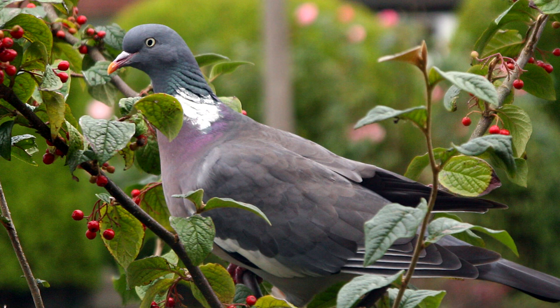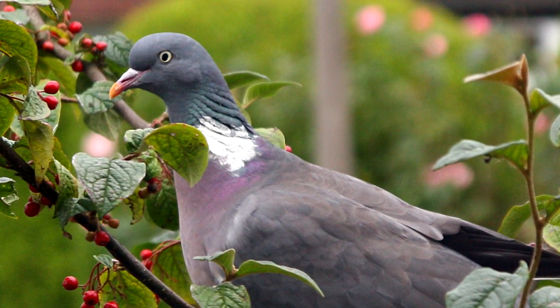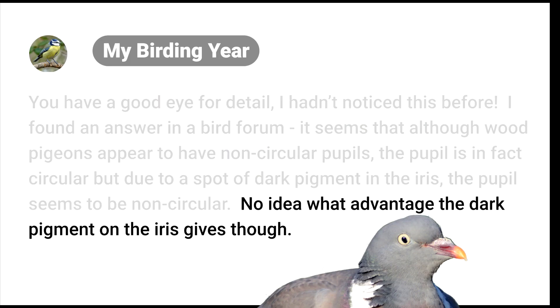So the vision mystery is solved. They have a round pupil, just like most birds, and their vision is normal. But now, why do they have this pretend oval eye? MyBirdingYear responded: no idea what advantage the dark pigment on the iris gives.